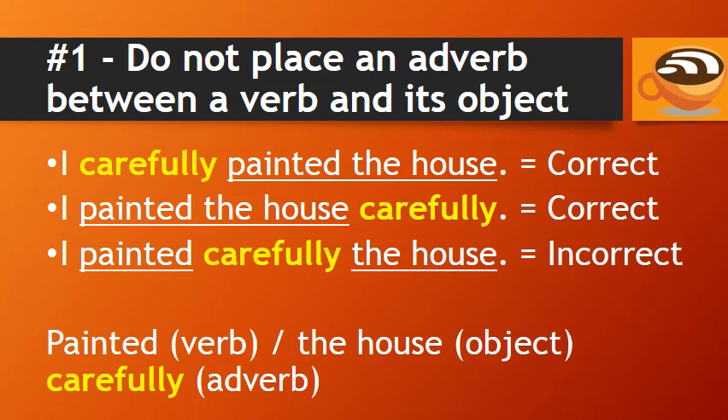It just doesn't sound natural, because the adverb 'carefully' is in the middle between the verb 'painted' and its object, 'the house.'